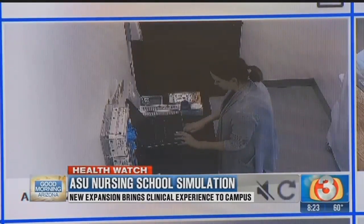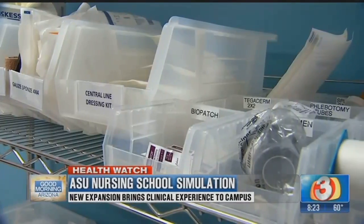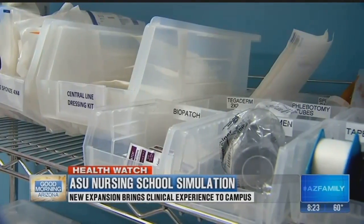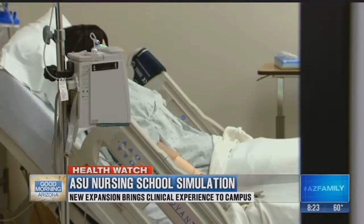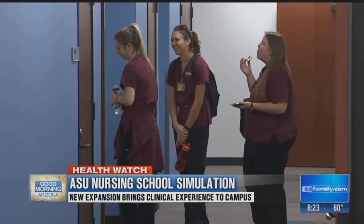While many colleges have simulation labs, few are as advanced as ASU's, and they're necessary as access to in-hospital opportunities is decreasing for students. These labs even the playing field, giving nursing students a real look at life after graduation. We're going to be a lot better prepared for the nursing world.